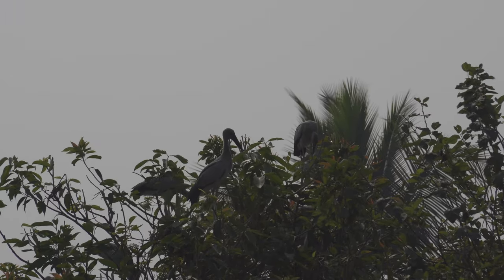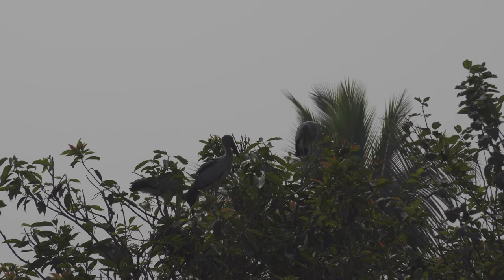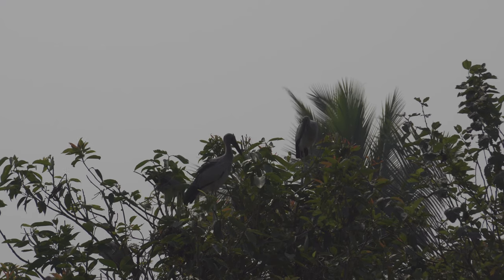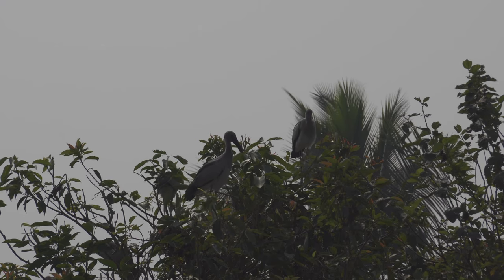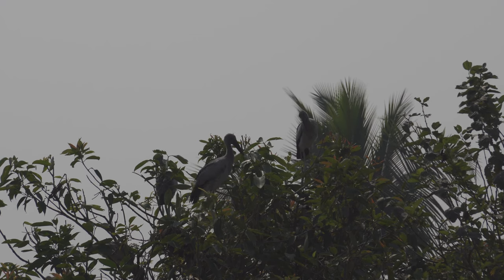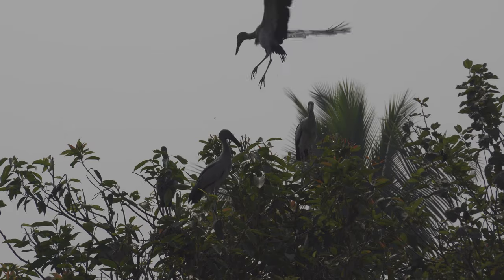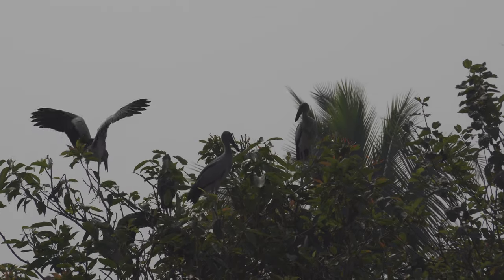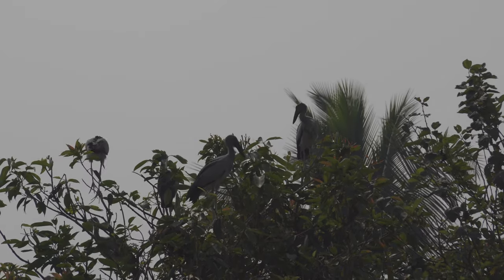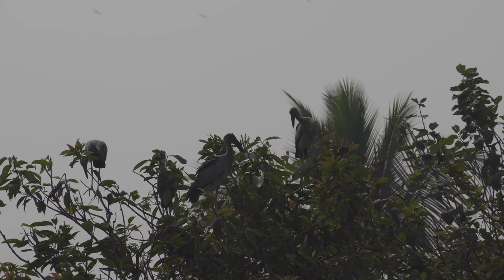The people of Bihar, especially of Danapur, are very fortunate to watch these birds in their area. I wish these birds will come every year for generations to come, so that people can continue to see this great species — the open-bill stork.